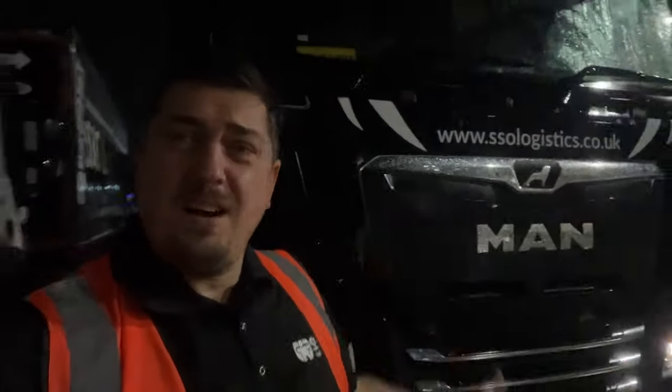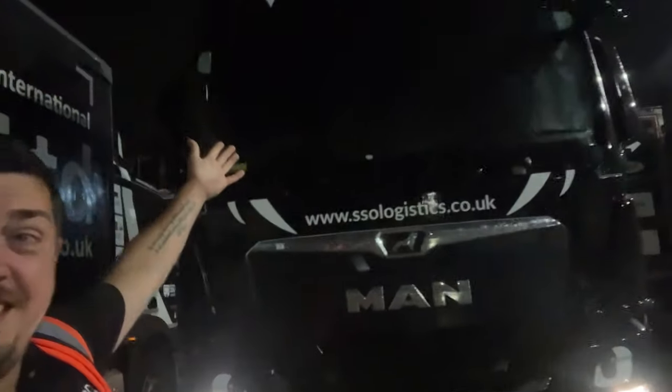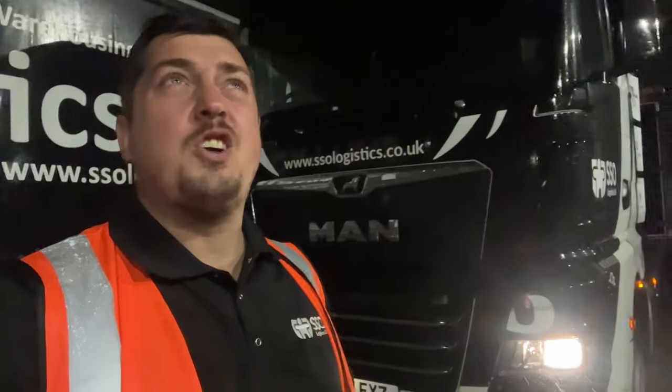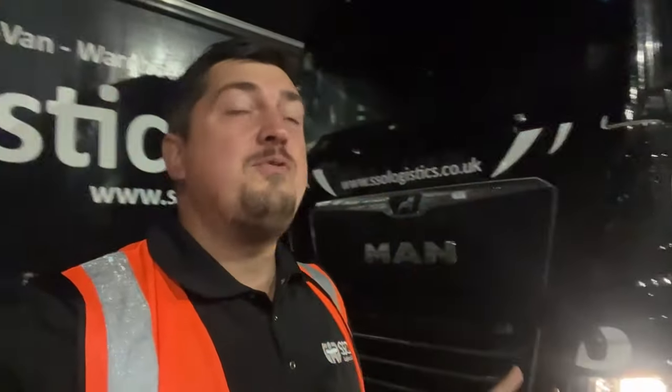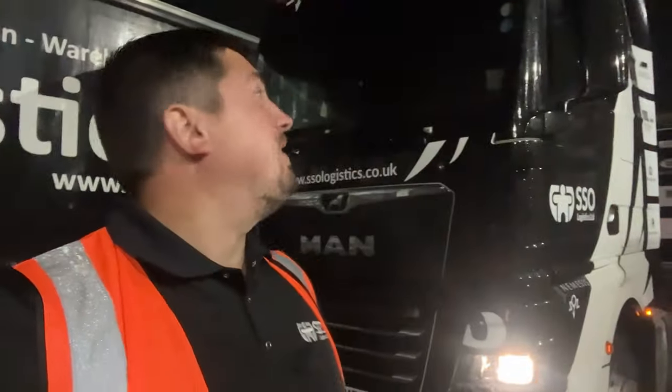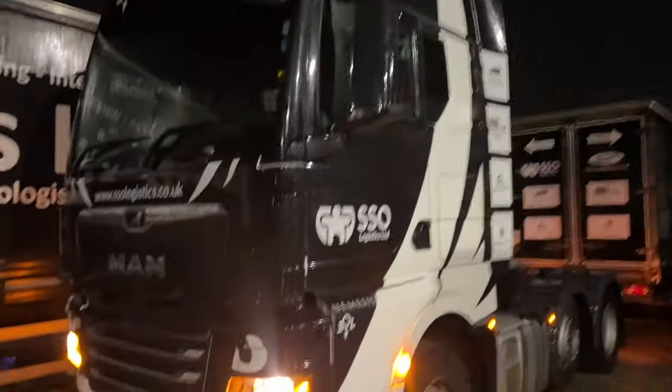Good morning and welcome in for another video. I'm Darren and this is my truck, the Nemesis. It's absolutely crap doing a driving job when it's weather like this — it's fine rain as well, so you just get absolutely soaked in it. That's terrible. First things first, let's get some vehicle checks done.